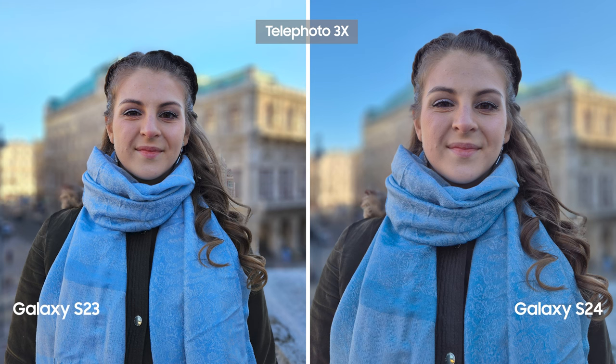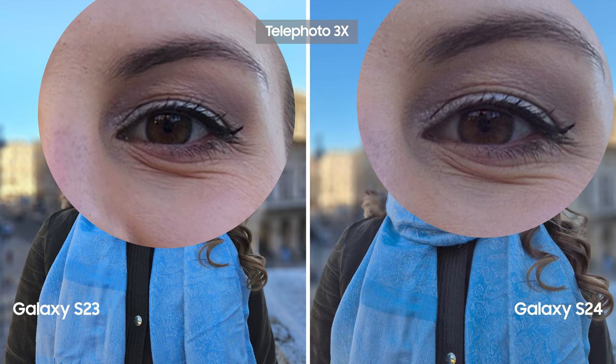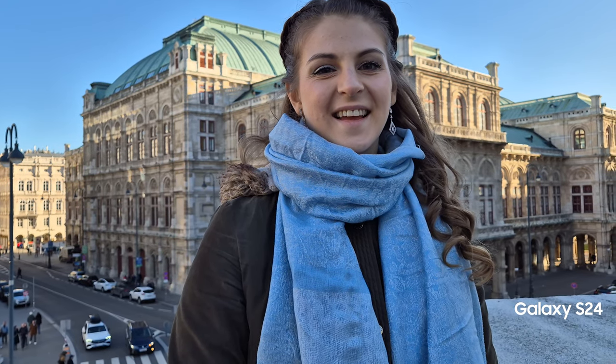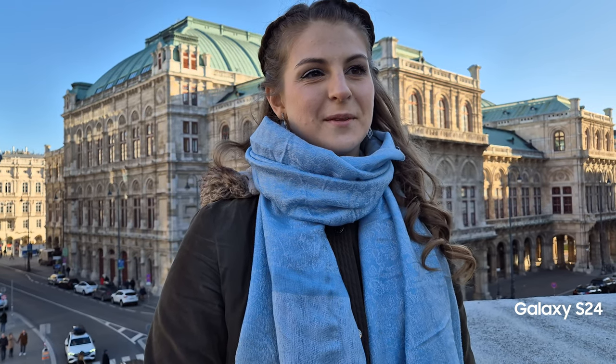We gathered more details when taking a portrait picture at 3x optical zoom. To continue the camera comparison, Tanya was kind enough to sing us an aria. I link her YouTube in the description if you want to follow her and listen to her live performance.